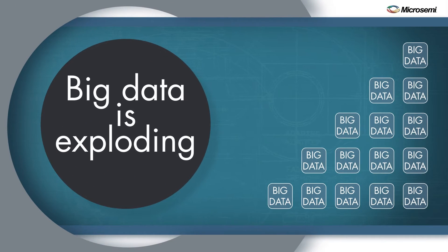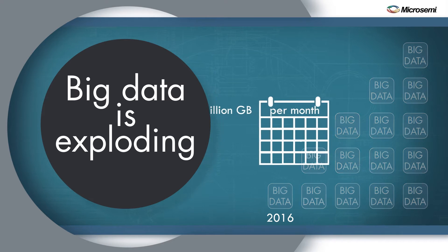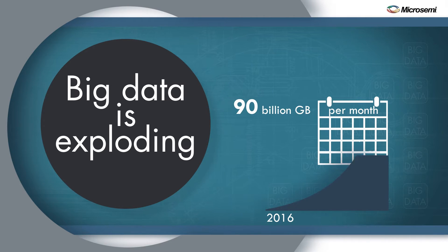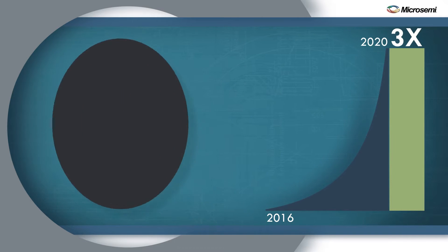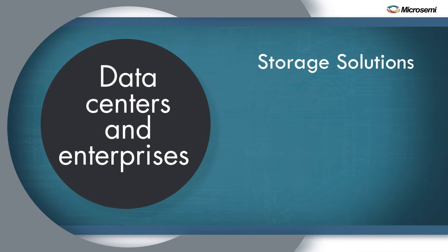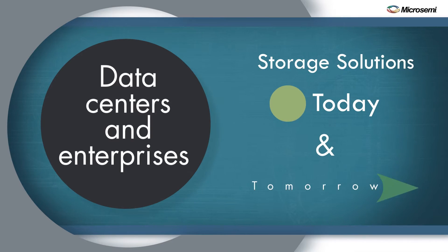Big Data is exploding. Global IP traffic is expected to reach 1.1 zettabytes per year — that's nearly 90 billion gigabytes of data per month — and it's expected to increase three times over the next five years. This data explosion is pressuring data centers and enterprises to find storage solutions that will meet their needs today and into the future.